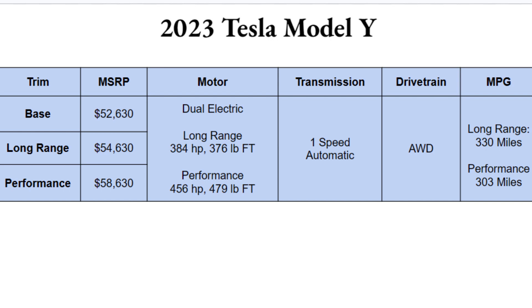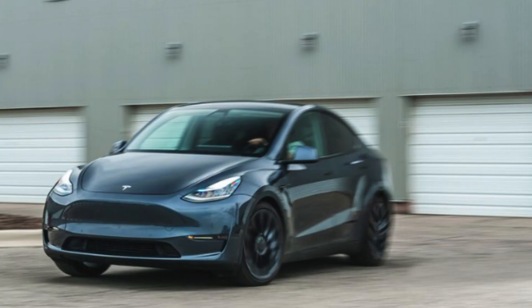All-wheel drive is standard across all trims. For range, the long range is the best at 330 miles on a full charge. The performance trim gives you a little less at 303 miles due to its extra power demands. The base model, when it arrives, is said to have only about 280 miles due to a smaller battery pack.